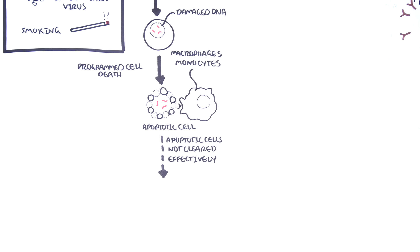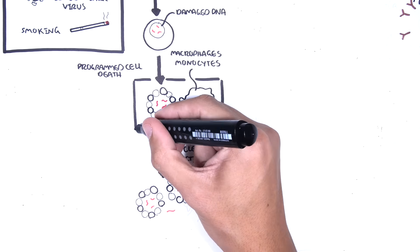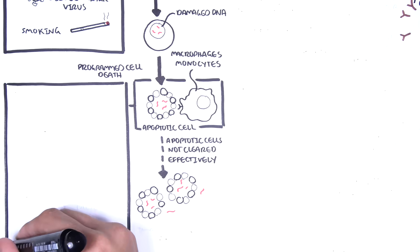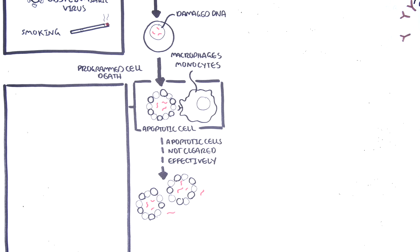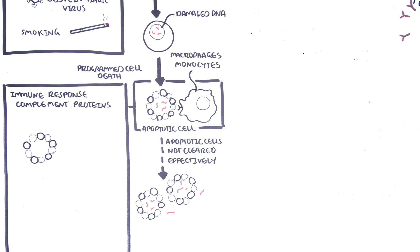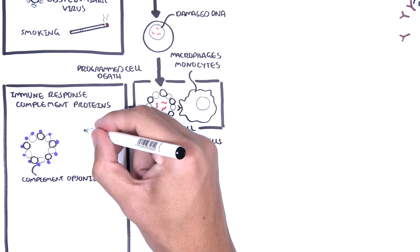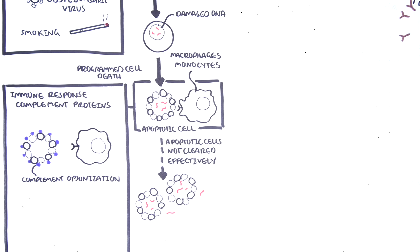However, if apoptotic cells are not cleared efficiently, nuclear material is exposed to the immune system, which may then become sensitized, and eventually the immune system will mount an attack on our own proteins and nuclear material. Some people who develop SLE are seen to have deficiency in complement proteins such as C1, C2, C3, and C4. These proteins are important to help macrophages clear up apoptotic cells through opsonization, for example.